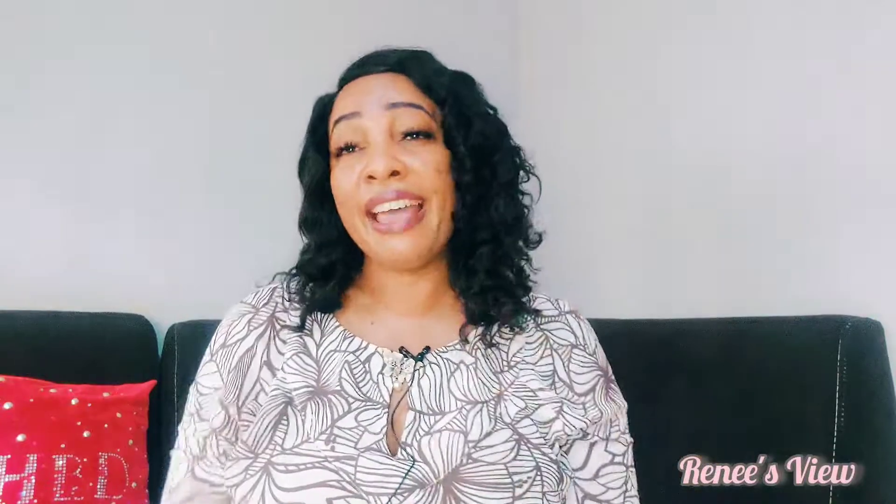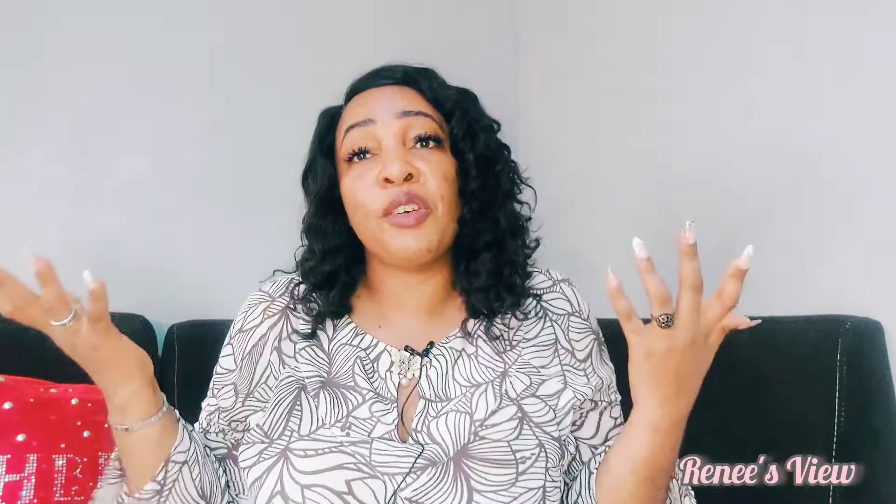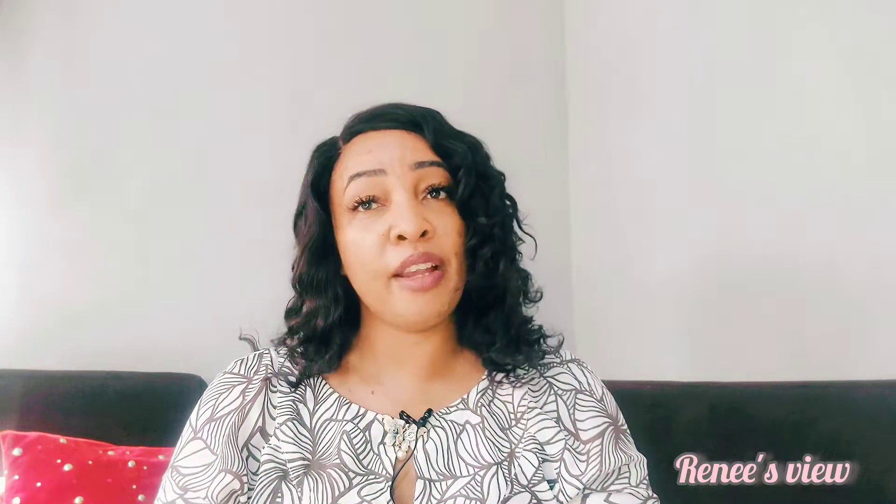Hi guys, welcome to today's video. For those just seeing my face for the first time, my name is Renee and this is Renee's Views. On this channel we do fragrance reviews, vlogs, fashion, lifestyle, and little tidbits. Today I'll be reviewing two fragrances from Ard al Zafaaran's Mega Collection.